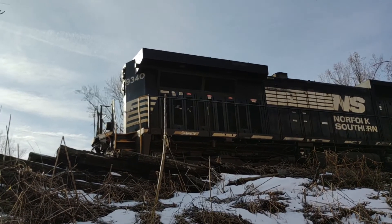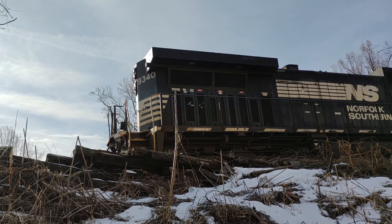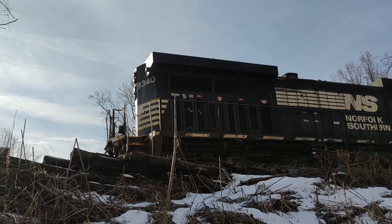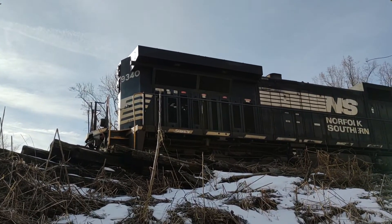There's another view of 9340. The other side is definitely a better view, but I don't think there's anywhere to stand on the other side without trespassing. I know there is one spot I can go, but I think it's going to be a distance shot.